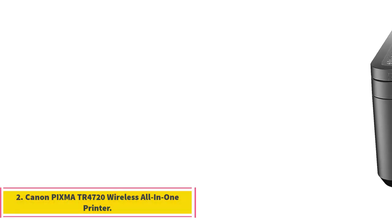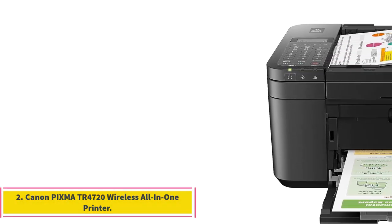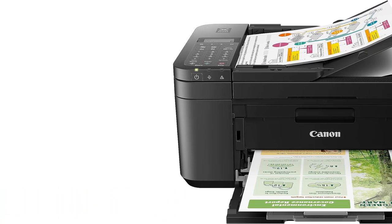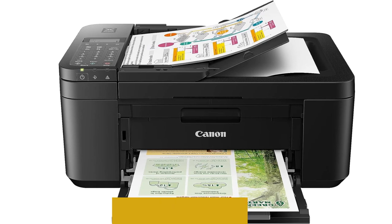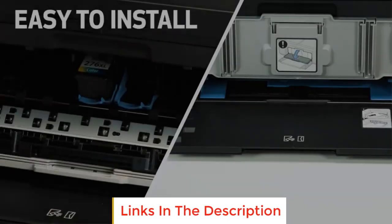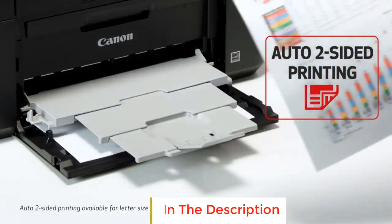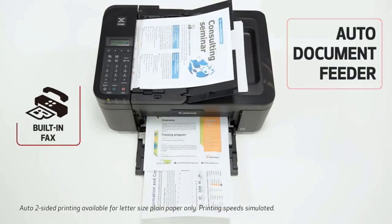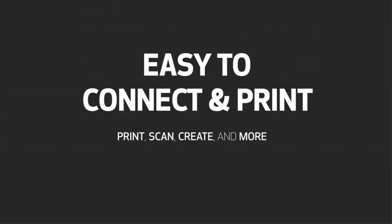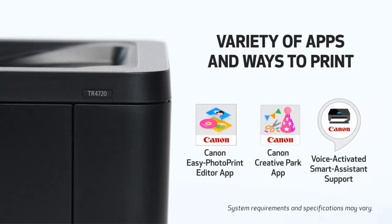Number 2: Canon PIXMA TR4720 Wireless All-in-One Printer. The Canon TR4720 printer produces vibrant borderless photos up to 8.5 x 11 without sacrificing professional-looking text and documents. Canon's hybrid inks and fine print head result in sharp detail and accuracy. Built-in copying, scanning, and faxing round out the functionality.